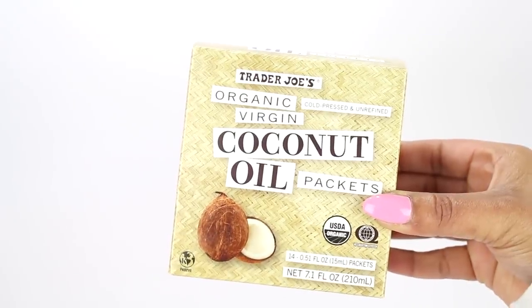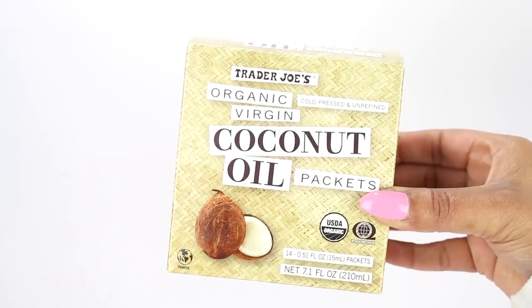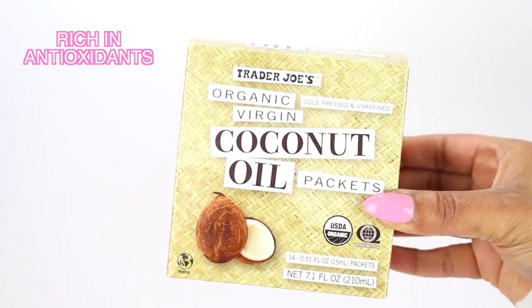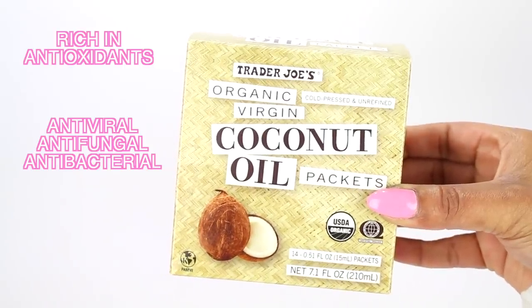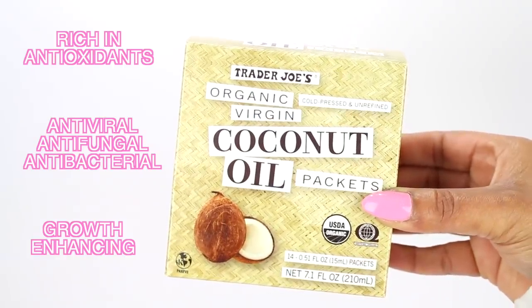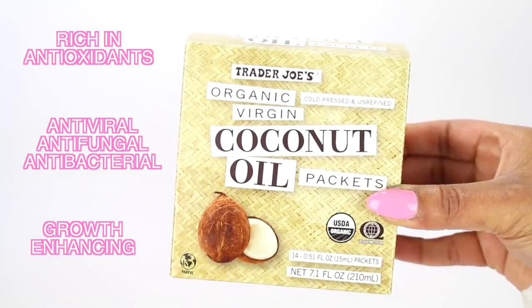So when I really want to pamper and luxuriate my hair, I start with a pre-poo. Today's pre-poo, I'm going to start with coconut oil. I love coconut oil because it has so many good properties. It's rich in antioxidants. It's got antiviral, antifungal, and antibacterial properties. And it's growth enhancing because its molecular structure actually allows it to penetrate the hair shaft deeper than most oils. So that's why shine, moisture, and repair are some of the best qualities of it.